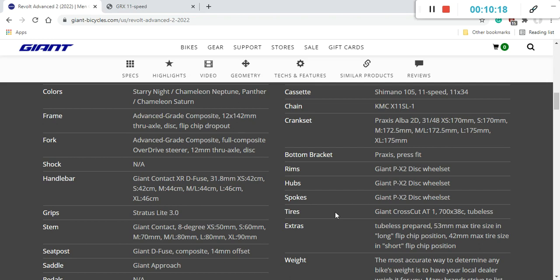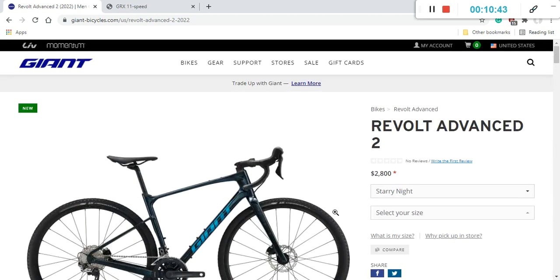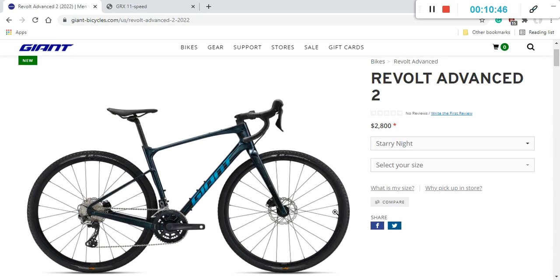If you change tires in the future, the frame can accommodate tires up to 53mm, though this slightly depends on your flip chip position at the rear axle. Essentially, you can fit tires from 42mm to 53mm, giving you great versatility. Giant doesn't list an official weight, but I'd expect around 8.5 kg in a large size. Weight isn't a major concern for a gravel bike — it's not the point of this platform.